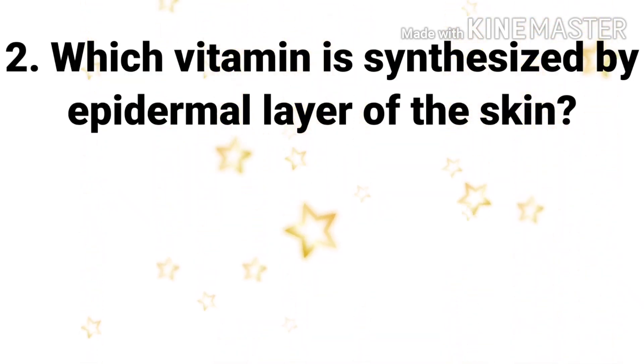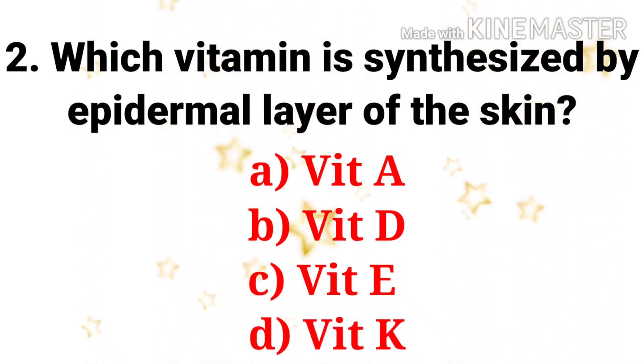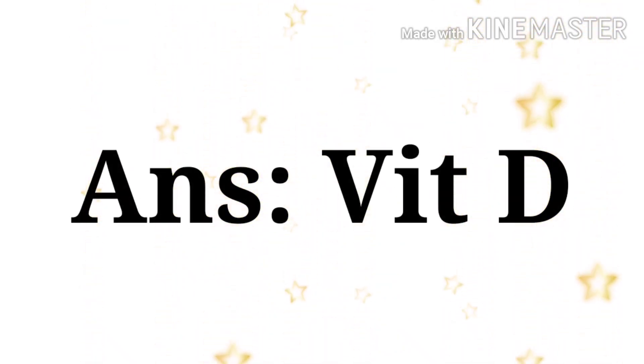The second question: which vitamin is synthesized by the epidermal layer of skin? The options are vitamin A, vitamin D, vitamin E, and vitamin K. The answer is vitamin D. Vitamin D is synthesized by the epidermal layer of skin.